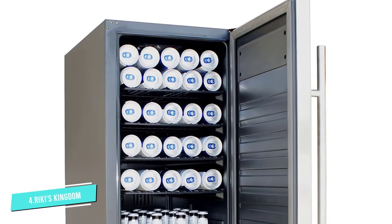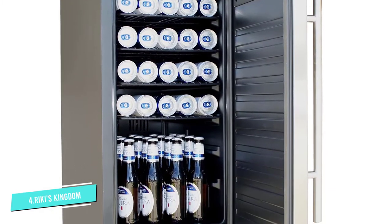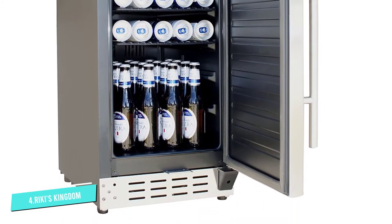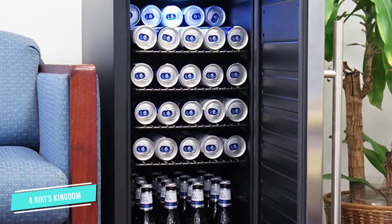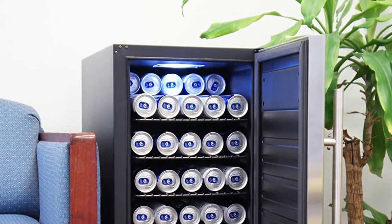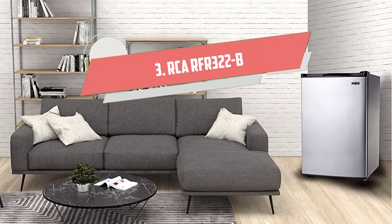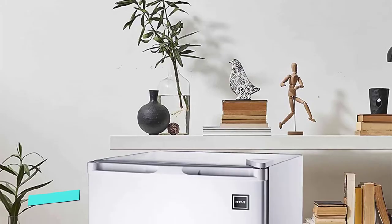Despite its compact size, it has the capacity to fit 50 cans of beer — more than enough space to host your friends for the weekend. This model also has four removable wire shelves that can be rearranged to fit larger containers and wine bottles. The stainless steel finish makes it appealing to the eye and easy to clean.